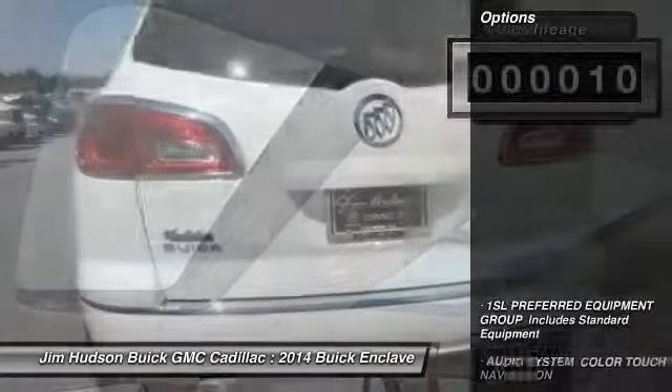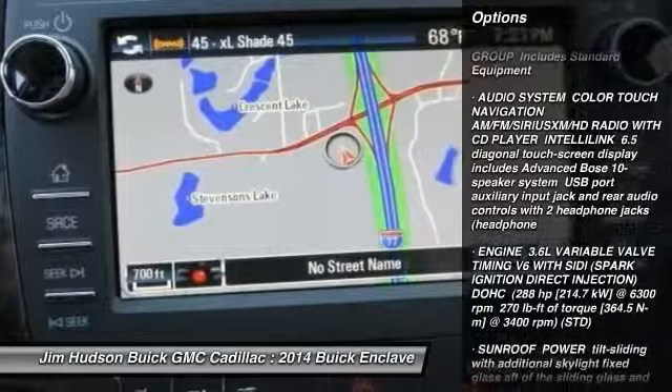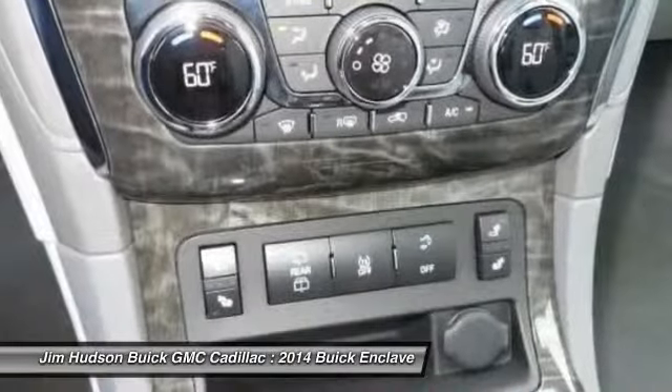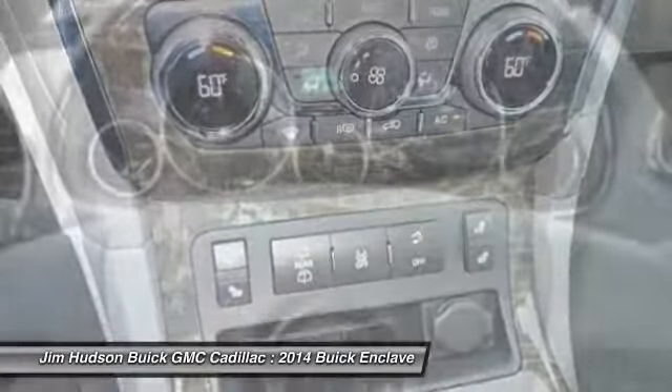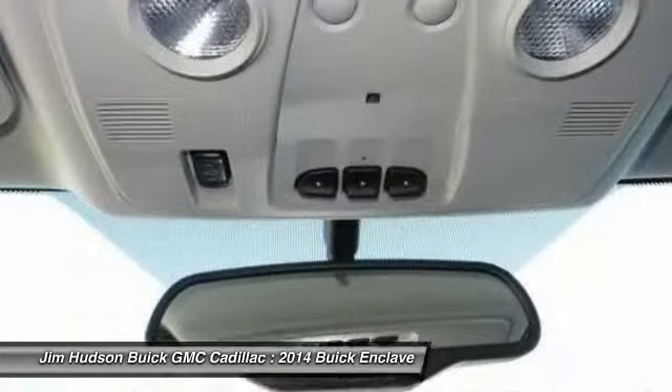Here are some of this vehicle's great options: anti-lock braking system, stability control, steering wheel audio controls, traction control, power passenger seat, remote engine start, power lift gate, driver airbag, adjustable steering wheel, power steering.